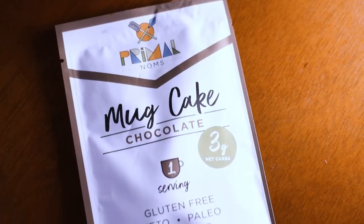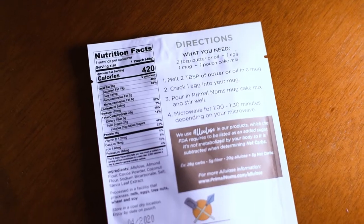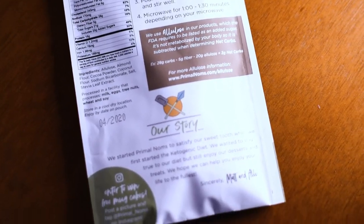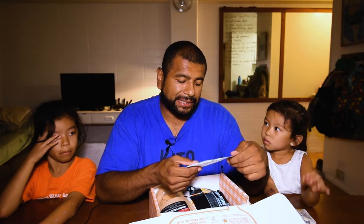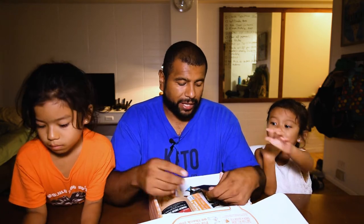This one is the mug cake chocolate — it's a Primal Gnomes company. This is one serving, gluten-free, keto, paleo, low carb, three grams net carbs. This one's nice. However, I happen to know the recipe for a mug cake and it's super fast and simple. I probably wouldn't buy this one on its own just because I know what the recipe is and it'll be a lot cheaper — I don't even know how much it costs, but it's unnecessary just because I know the recipe.